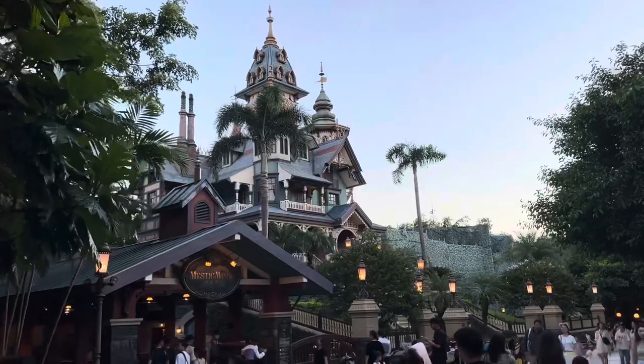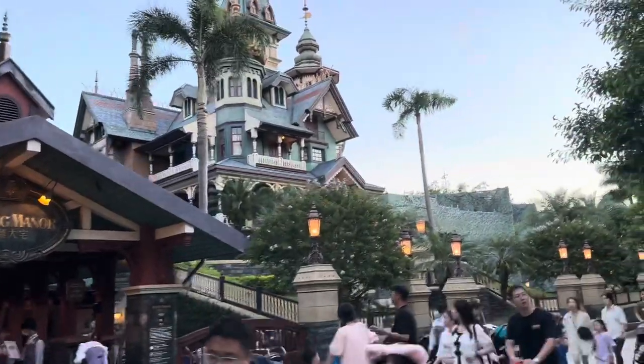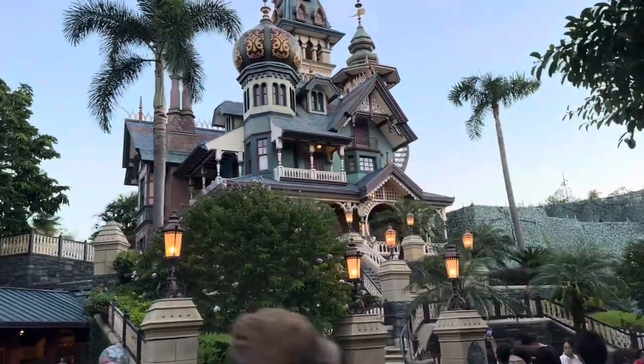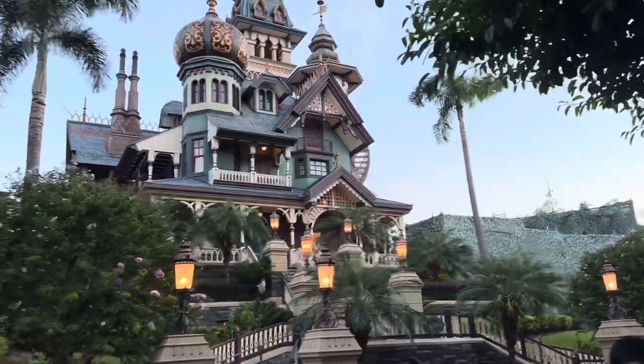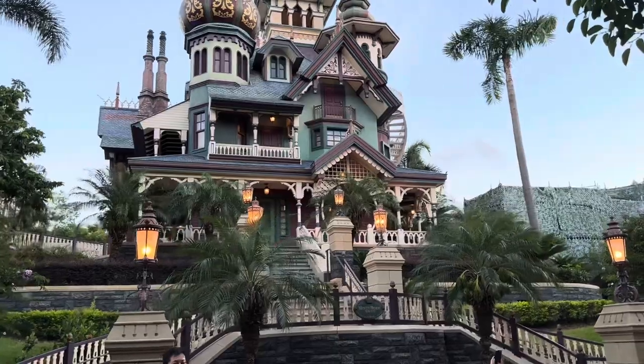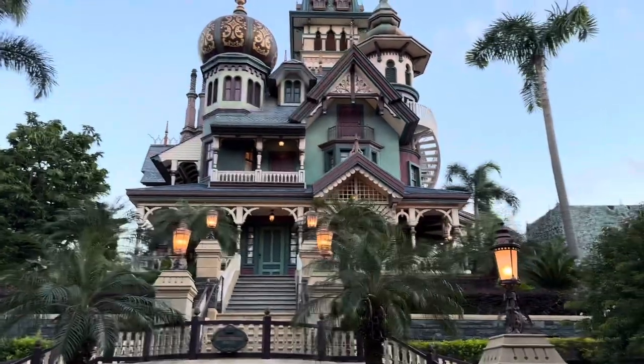We're now going to walk into Mystic Point. It has one of the best attractions in all of Hong Kong Disneyland — Mystic Manor. There's the transition and now we are in Mystic Point. The first thing you're going to see is Mystic Manor. Think of that as their haunted mansion, but it's very very different. The story of Mystic Manor is there's this English archaeologist who goes around and gets antiquities from all around the world. He gets this music box — the legend goes that if you open it, it makes inanimate objects come alive. He has a monkey named Albert, and when you get on the ride, Albert touches the music box and makes all the things in the house come alive. Very, very cool.